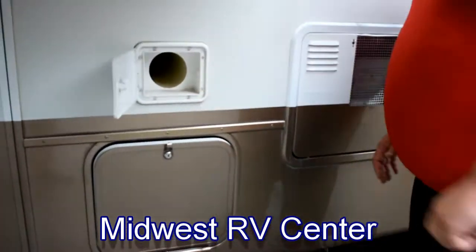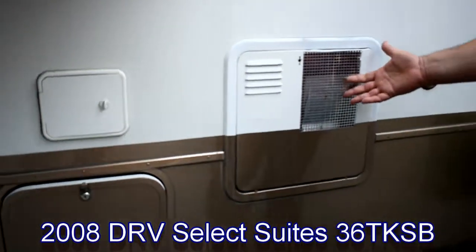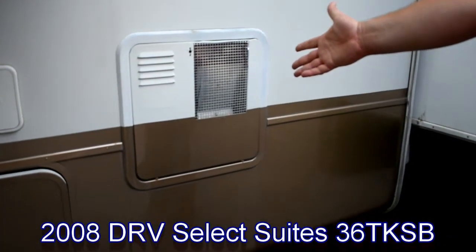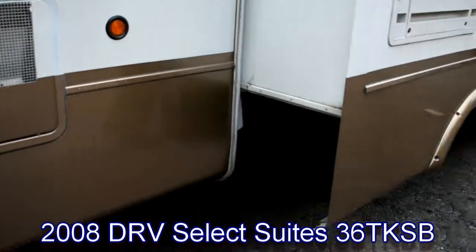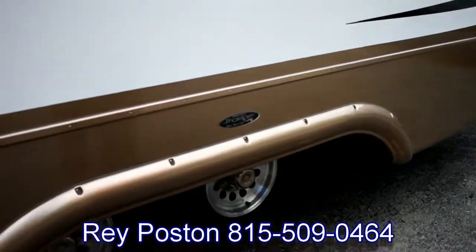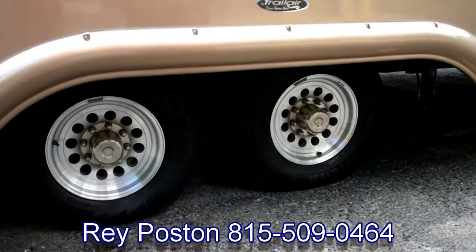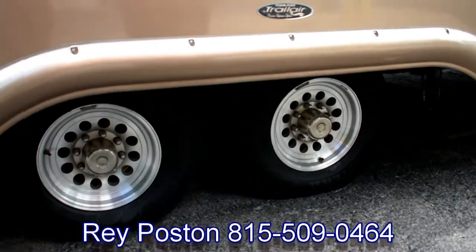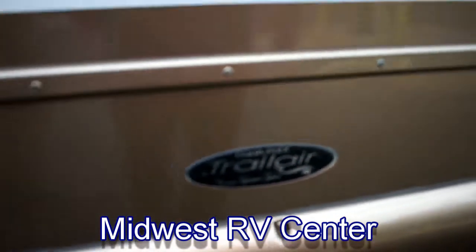There's sewer hose storage right here. On the outside, we have a 12-gallon gas-electric rapid-refresh water heater — a nice size water heater for those people living in it. We also have 10-ply E-rated tires on 16-inch aluminum rims with an Equa-Flex Trail Air suspension, all designed to help improve the ride and how this thing tows. That's it for the outside — I'll meet you on the inside of the unit.